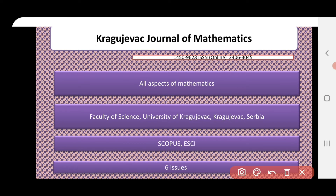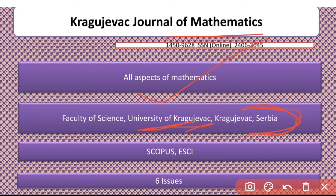Another journal is the Kraviceka Journal of Mathematics. It covers almost all aspects of mathematics and is published by a university. Whenever a university publishes journals, there is a higher chance of paper acceptance. From my personal experience, I would suggest you focus on this journal if you are not able to publish anywhere else. It is indexed in Scopus as well as ESCI and has 6 issues per year.